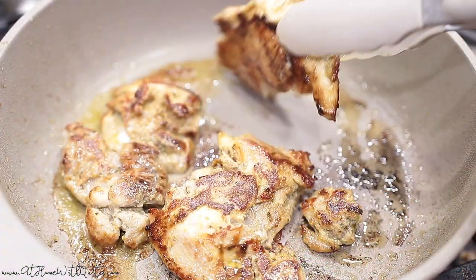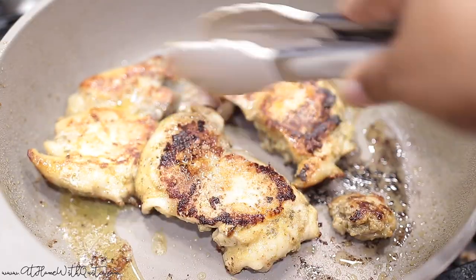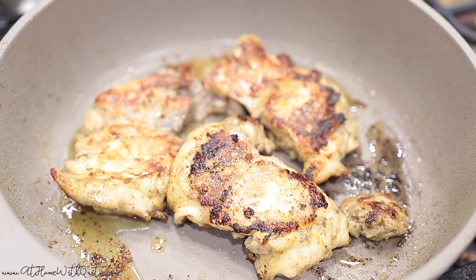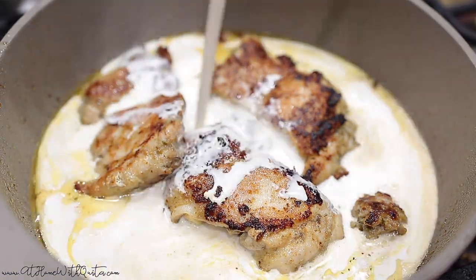That chicken is still cooking, but look at how brown it is — it looks so good. A little bit of seasoning goes a long way, but sometimes I do like to use a lot of different types of seasonings. I typically would use everything but the kitchen sink, but today I just did three things. And now I'm going to go ahead and add the heavy cream.